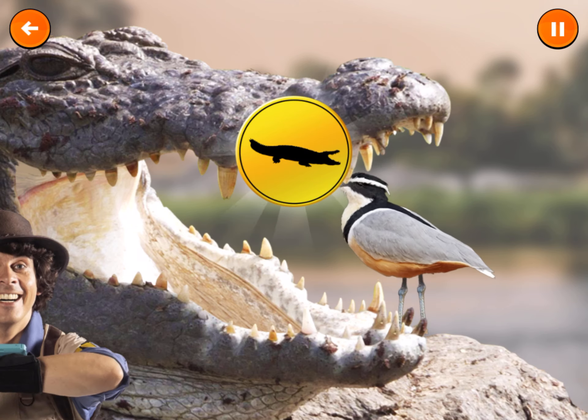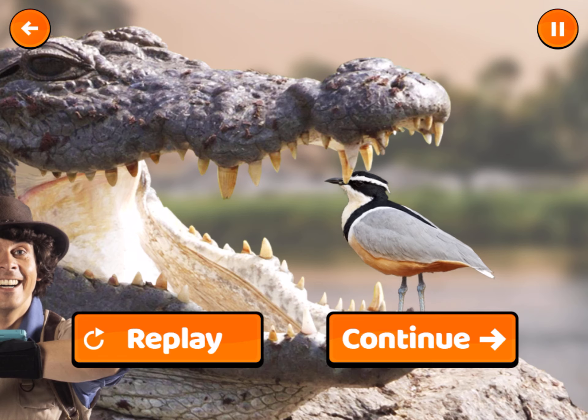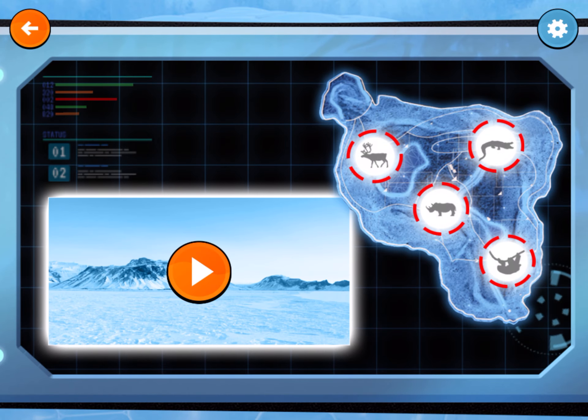People probably shouldn't get too close. It looks like the croc is getting hungry again. Let's head back to the control tower. Savannah!